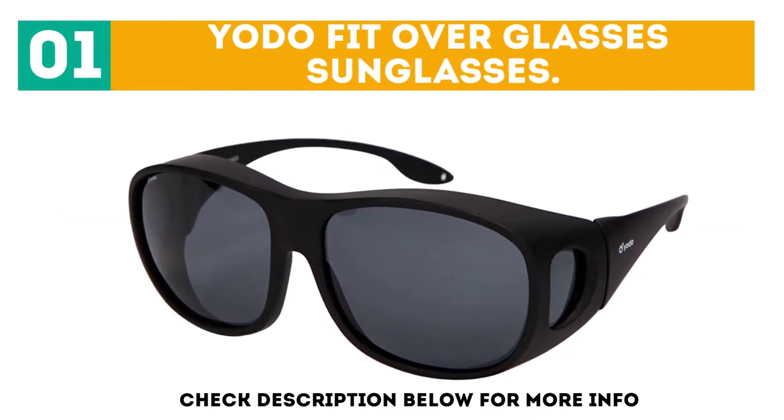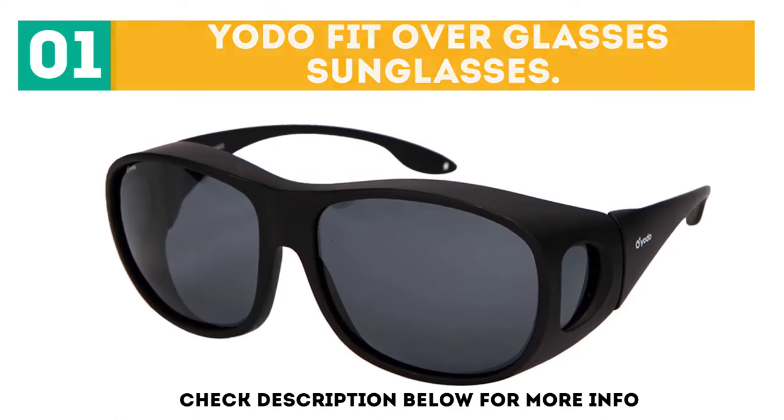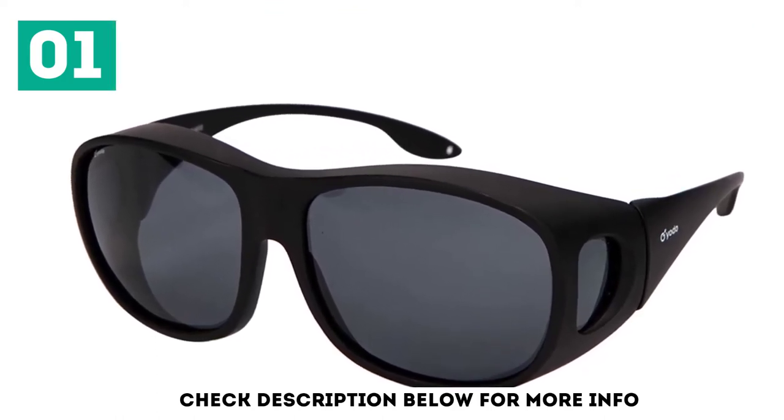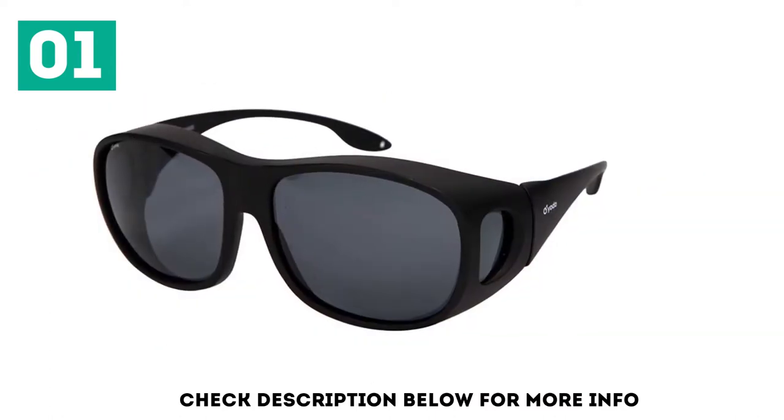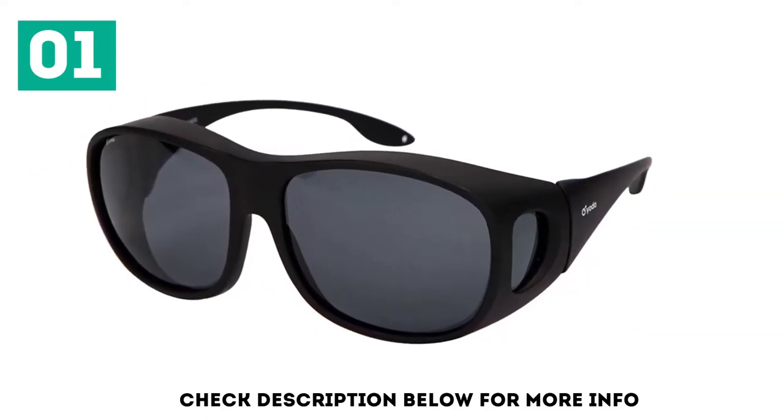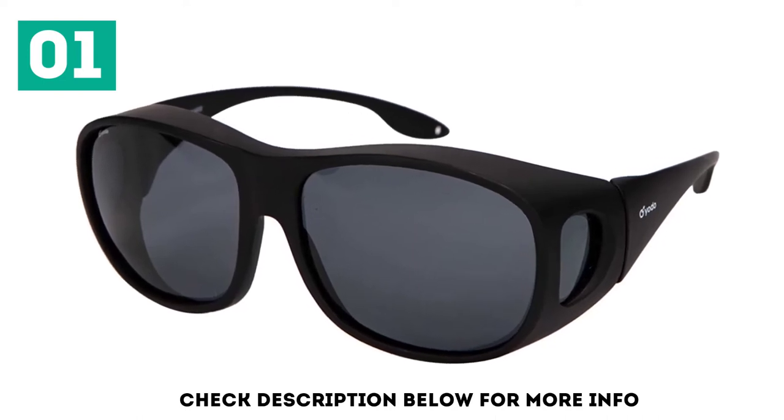YOTO Fit Over Glasses Sunglasses. Key features include an exceptional lens that can reduce glare from a long, flat surface, such as the hood of a vehicle or the road surface. The ACU tint focal coloring framework enhances the distinction of colors without distorting normal colors.